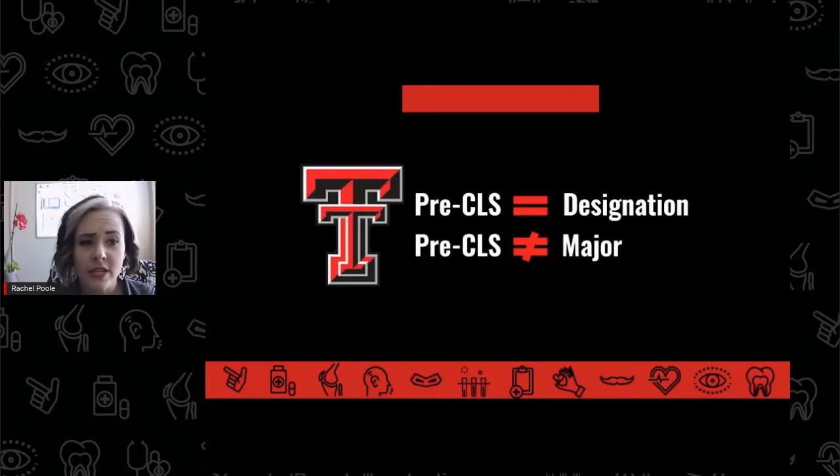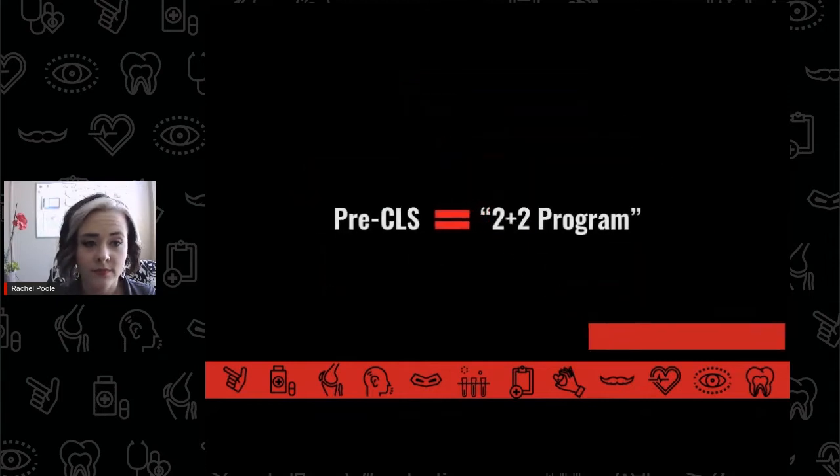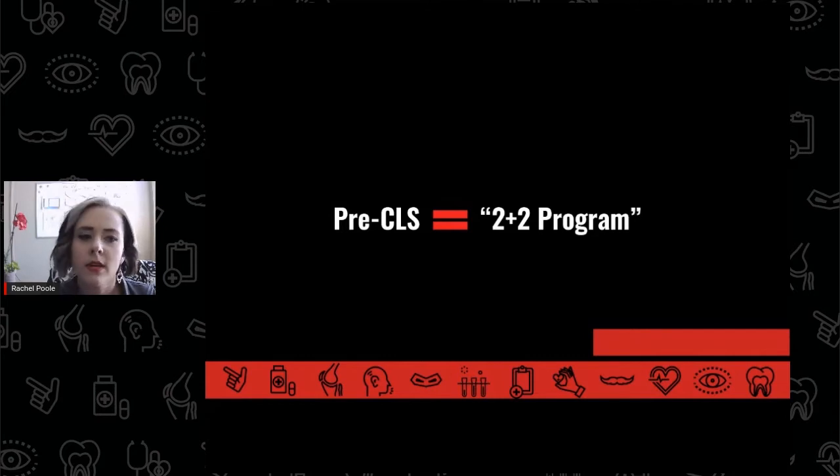At Texas Tech, pre-CLS is a designation, not a degree-granting major. The standard pre-CLS pathway is sometimes referred to as a 2-plus-2 program. This means that students will typically spend about two or three years at the Texas Tech main campus, where they will work on completing prerequisite courses before applying to their desired CLS program.